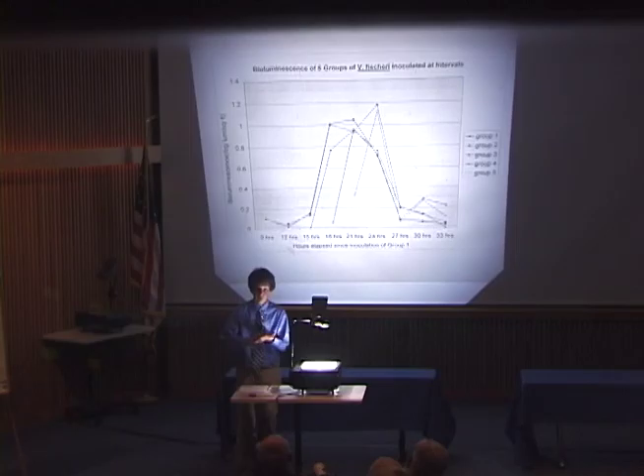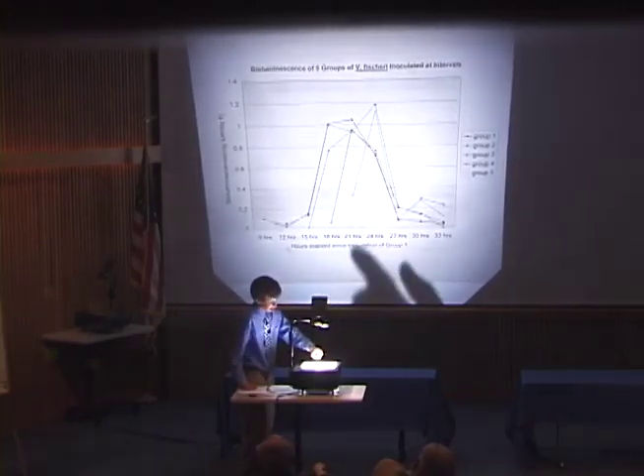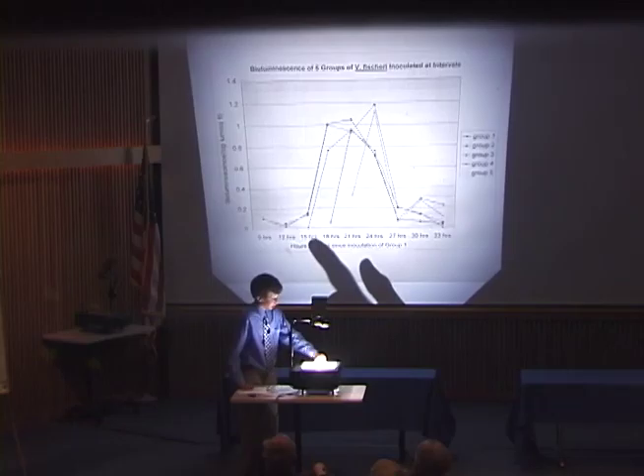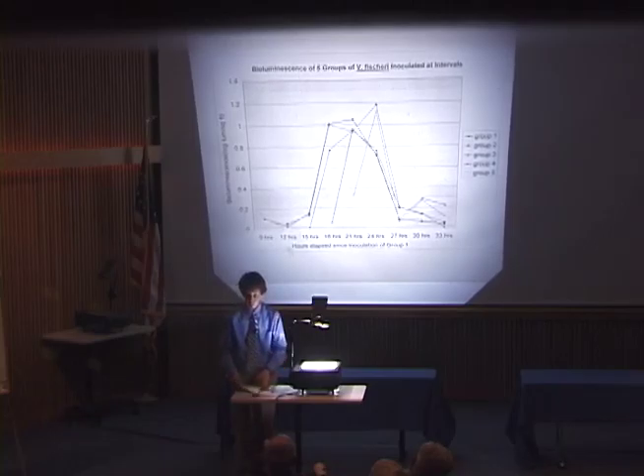I attributed this to circadian rhythm. The first groups had longer plateaus, whereas the last two groups may have decreased faster because they didn't have enough time to reach high enough concentration on the plate. The main trend I observed was that the time it took for groups to peak from their inoculation decreased with later inoculation groups. The first group took 18 hours to peak, the second group took 15 hours, the third group took 12 hours, and the last two groups had high light emission only 9 hours after inoculation. I attributed this decrease to circadian rhythm.